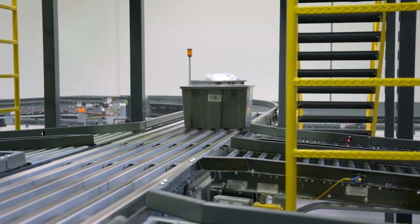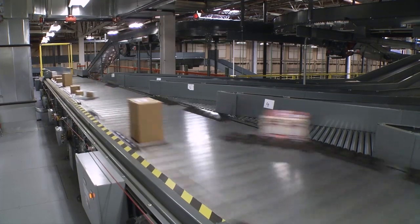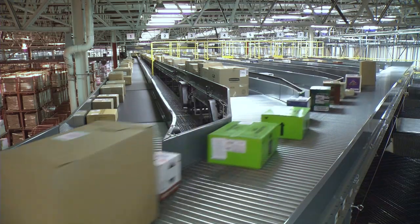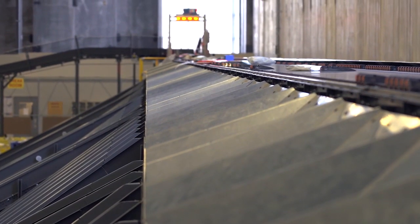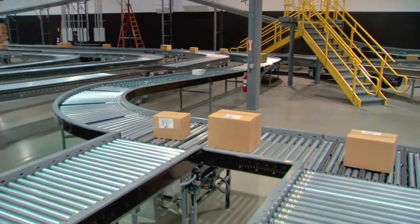Cases, totes, and pallets. As the industry leader in conveyor and sortation automation equipment, Honeywell Intelligrated has a variety of accumulation, transportation, diverting, metering, and merging conveyors to meet diverse fulfillment requirements.